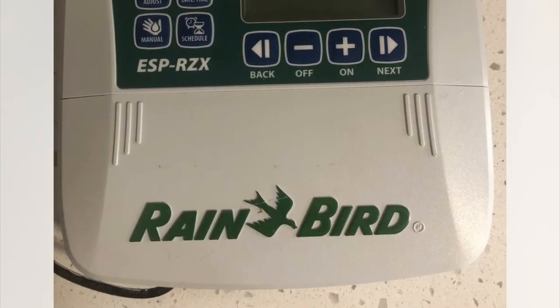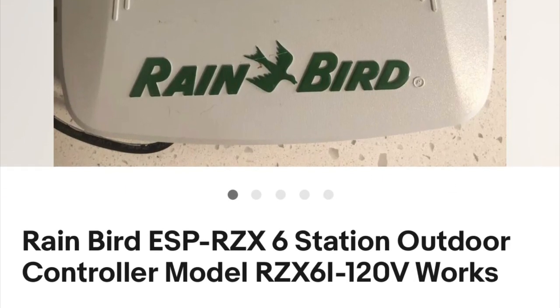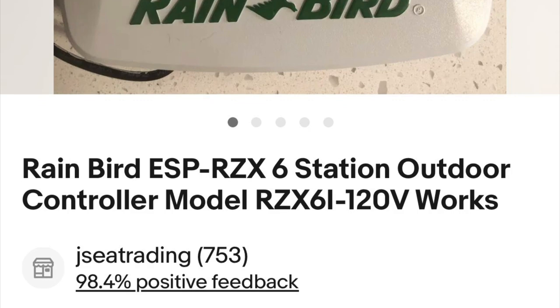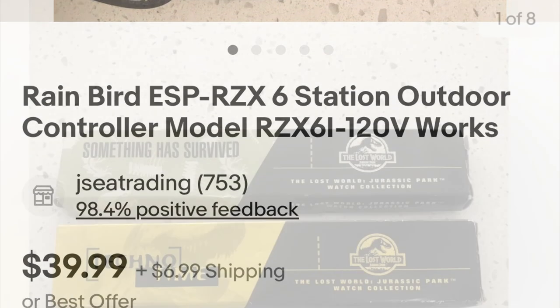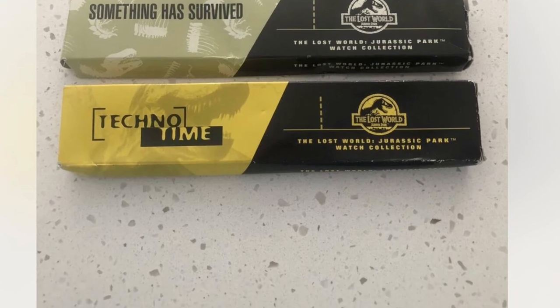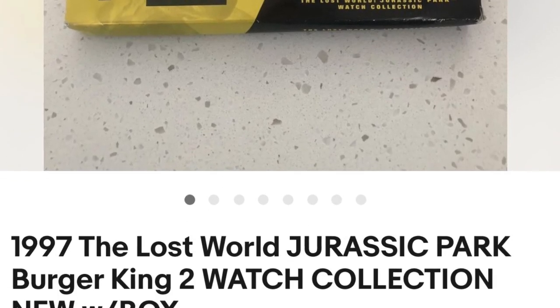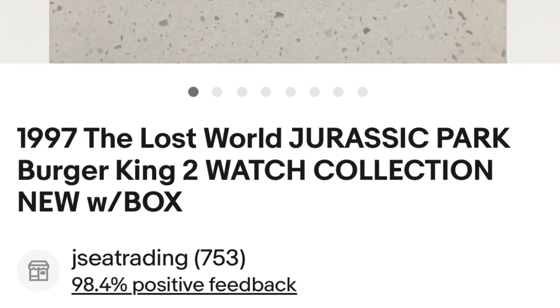We paid $7.50 for this Rain Bird Sprinkler and it sold for full price at $40 plus shipping. These Burger King Lost World Watches actually sold really quickly. We paid $2 total and they sold for $18 total plus shipping.